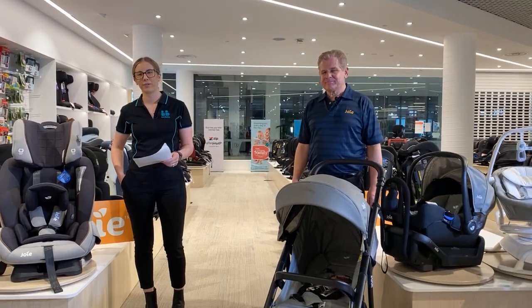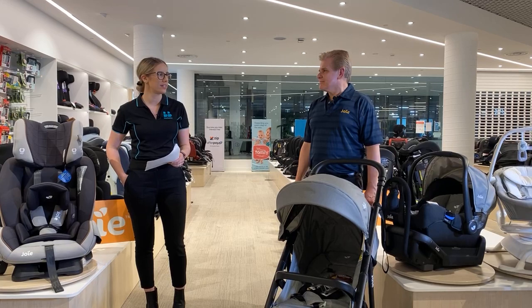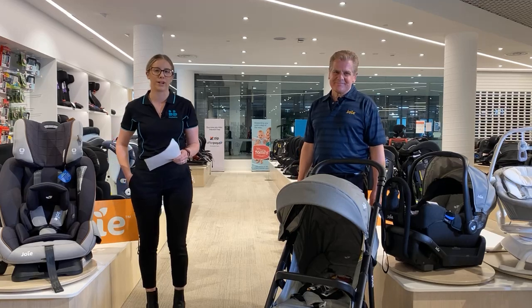Hi, good evening everyone, and welcome back to the Baby Bunting Live series, Season 2. This is Episode 29, and tonight I'm here with Graeme from Joy, who's going to be talking through a range of products that will help new families.